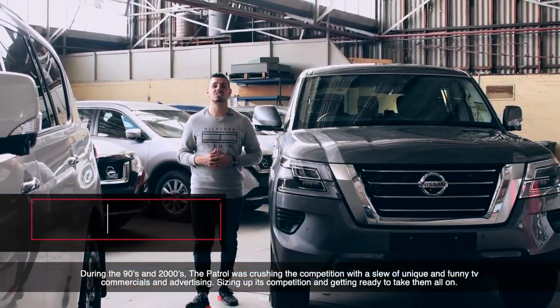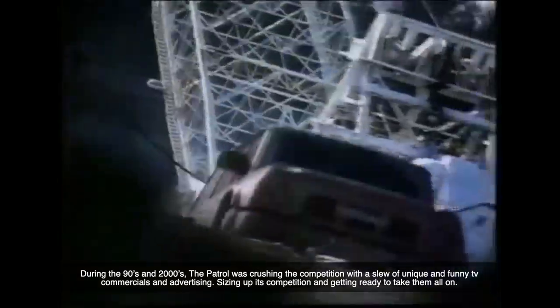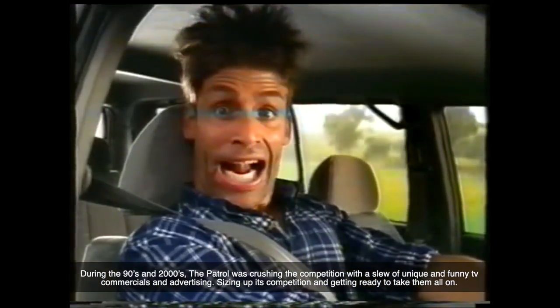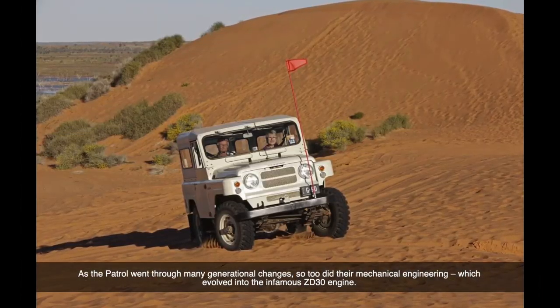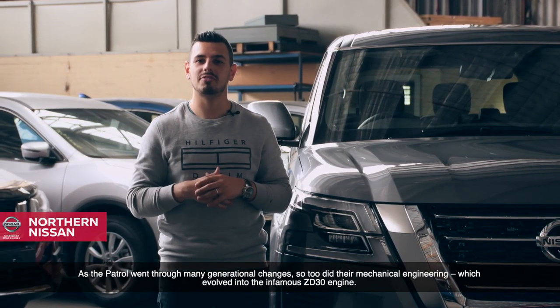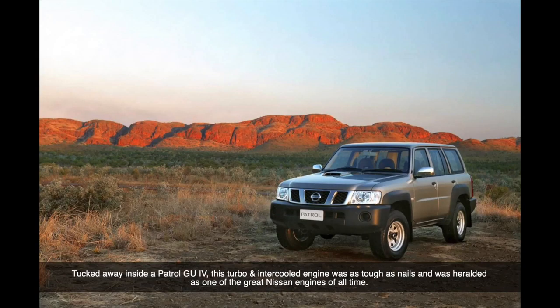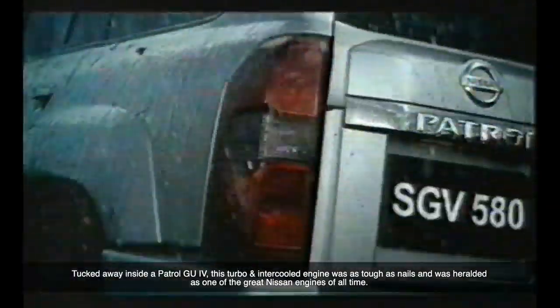During the 90s and 2000s, the Patrol was crushing the competition with a slew of unique and funny TV commercials and advertising, sizing up its competition and getting ready to take them all on. As the Patrol went through many generational changes, so too did its mechanical engineering, which evolved into the now infamous ZD30 engine. Tucked away inside a Patrol GU4, this turbo and intercooled engine was as tough as nails and was heralded as one of the great Nissan engines of all time.